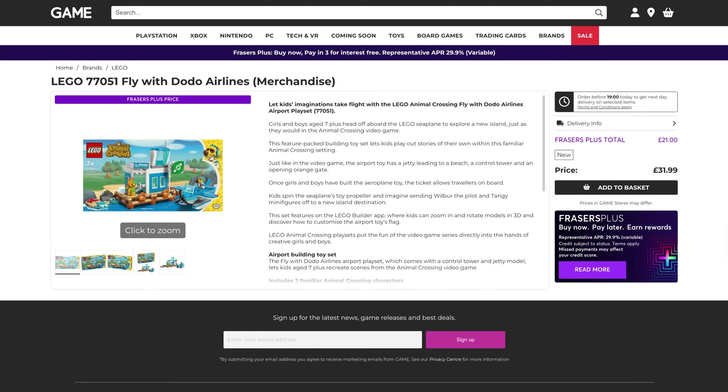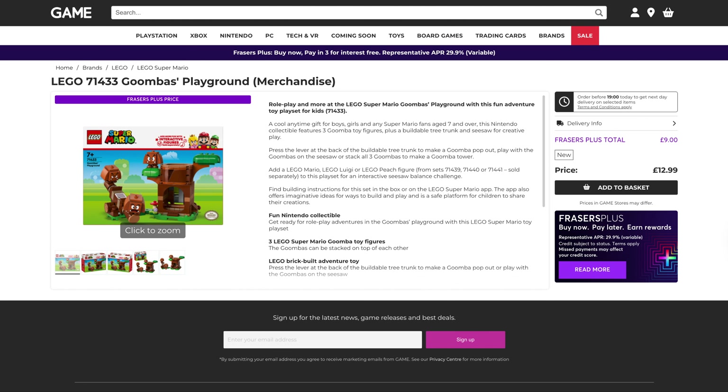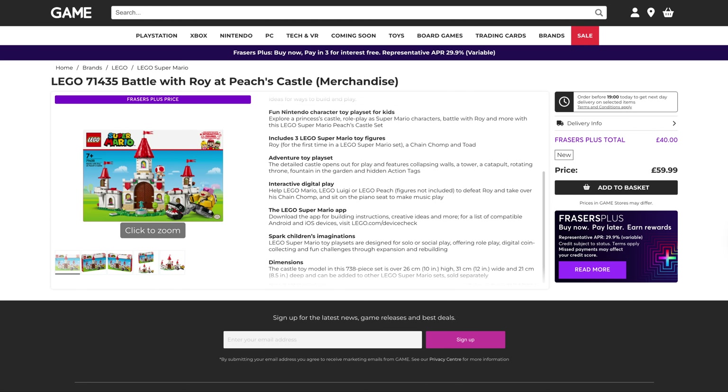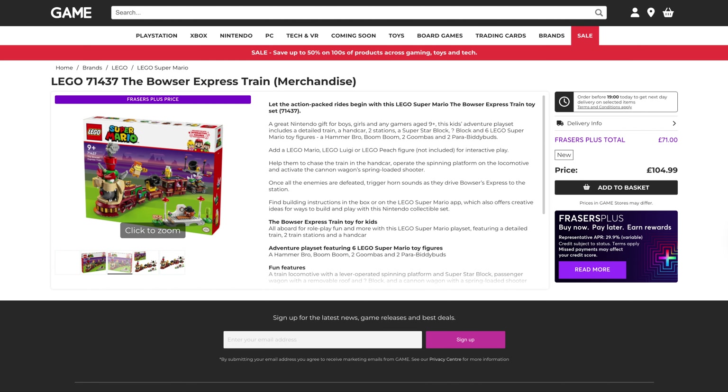We then move on to the video game sets. First up, Animal Crossing — Fly with Dodo Airlines, originally $32, that's down to $21. KK's Concert at the Plaza, originally $70, that's down to $47. Then we've got Mario sets: Goomba's Playground, originally $13, down to $9. Battle with Roy at Peach's Castle, originally $60, down to $40. Adventures with Interactive Lego Peach, down to $30. And the Bowser Express Train, originally $105, down to $71.